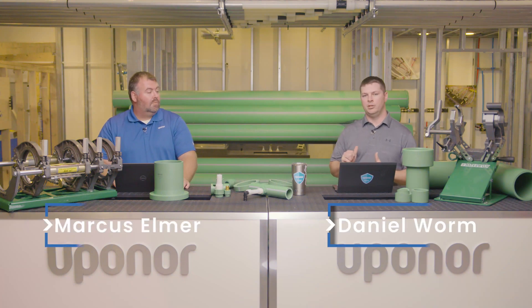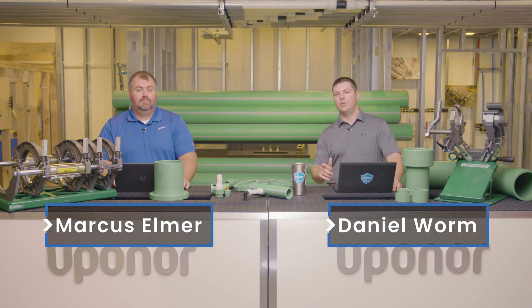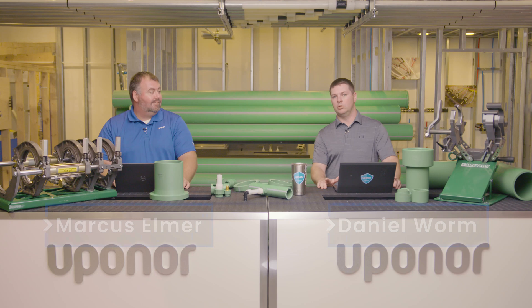Welcome to Moving Forward with Upnor. I'm Daniel and I'm Marcus, and we are here every Thursday to talk to you about all things Upnor, including plumbing, mechanical, and industry.